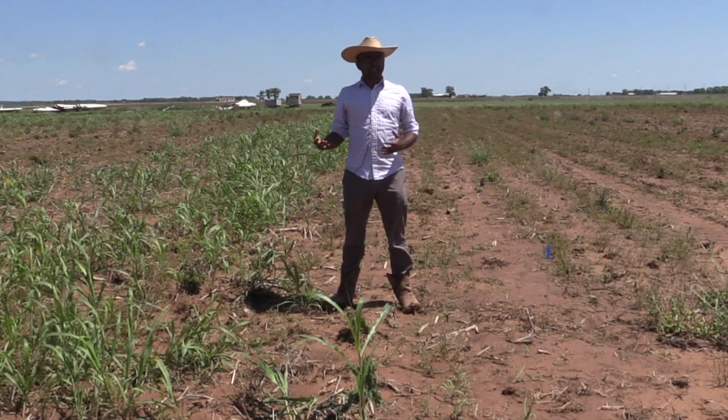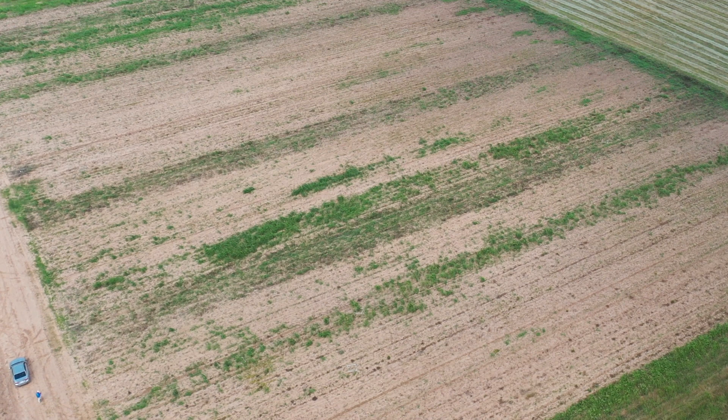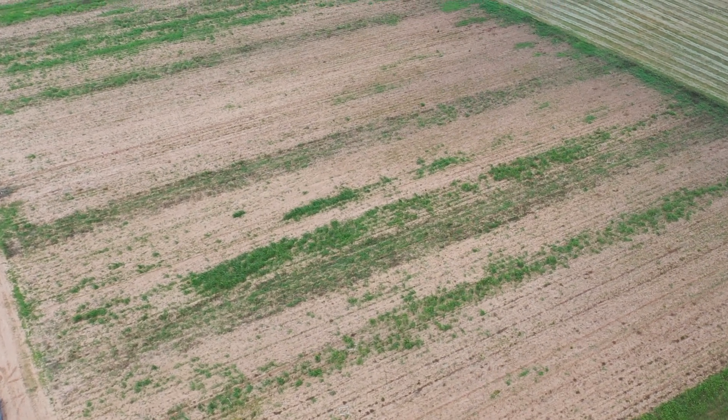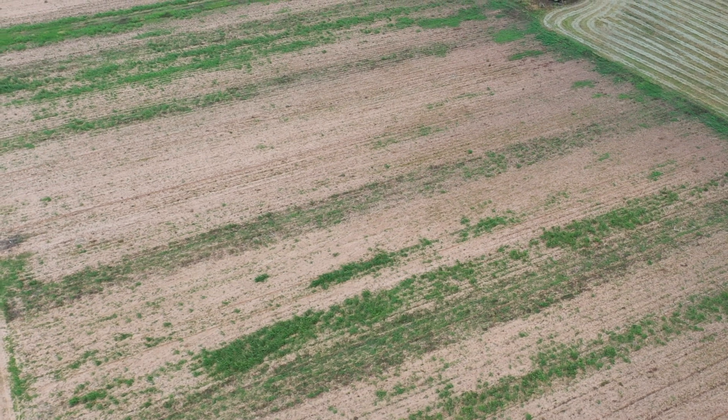This is a large-scale experiment, about seven and a half acres. It was started in 2015 and has been ongoing for four years. This is our final year of data collection.